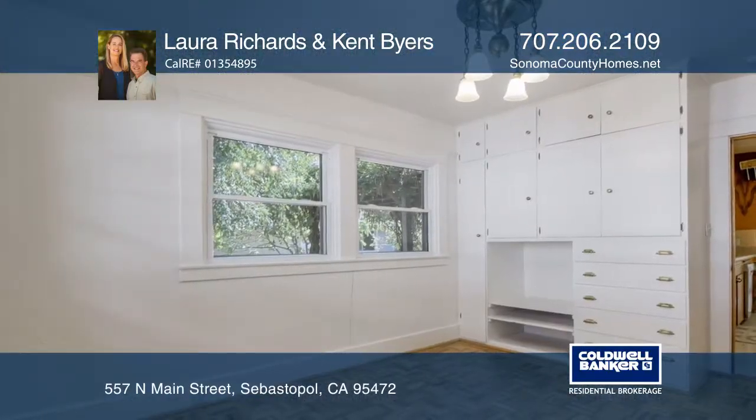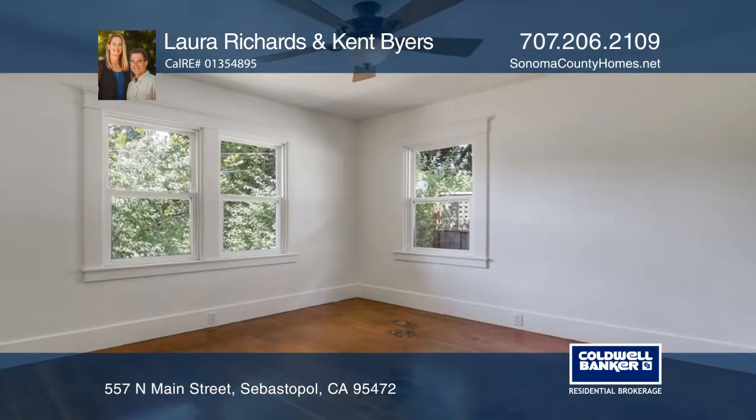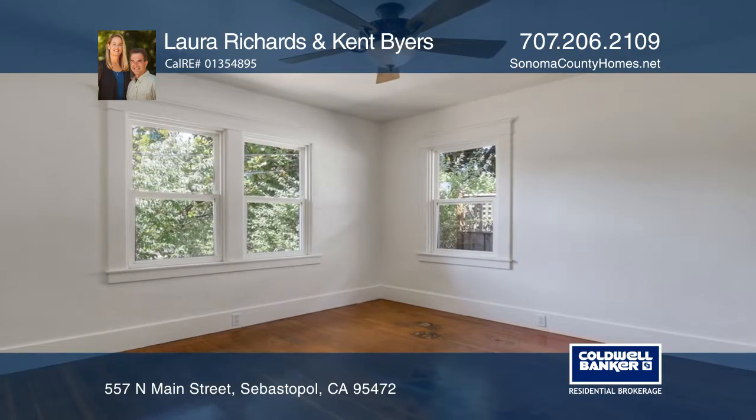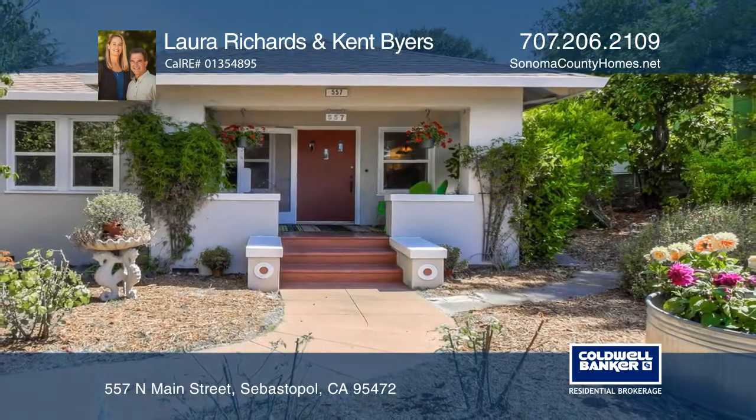This convenient in-town location is close to everything Sebastopol has to offer. Ready to take the next step in obtaining your future home? Contact Laura Richards and Kent Byers to find out how.